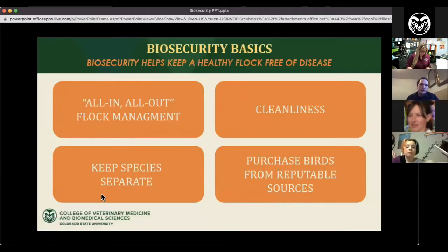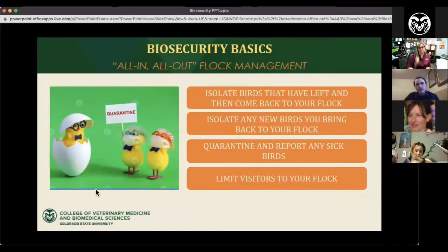We've put together four basic biosecurity topics to cover: all-in all-out flock management, cleanliness, keeping species separate, and purchasing birds from reputable sources. All-in all-out flock management means that any birds leaving or coming onto your premises stay together, and you don't mix birds that have come and gone.